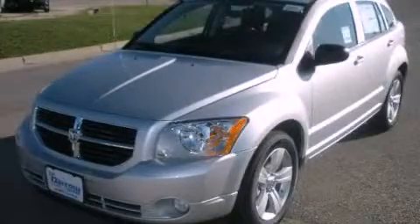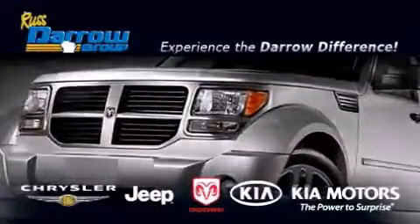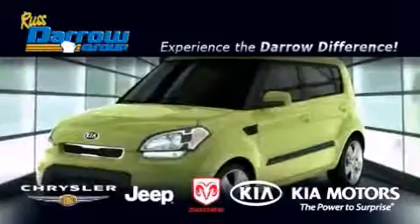We invite you to contact us today to learn more about this vehicle. Get the Daryl Difference today only at Russ Daryl Kia Chrysler Jeep Dodge Madison.